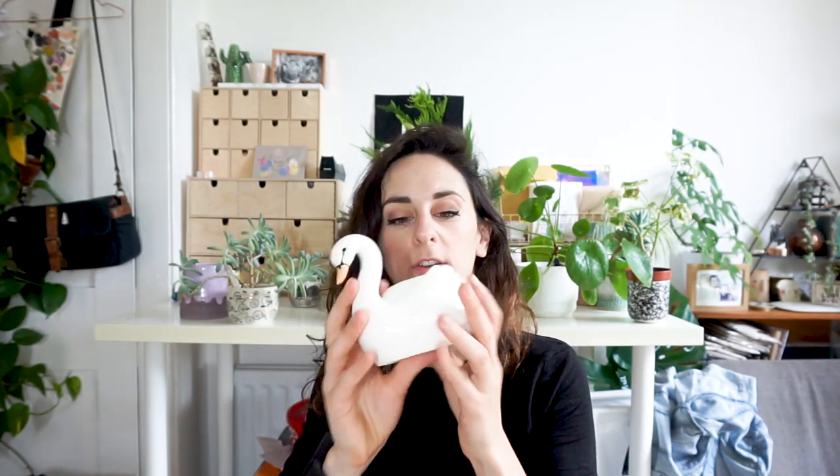Another easy high-street option: these cute little swan planters from Tiger — I think it's called Flying Tiger now — available in a standard version and a hanging version. That brand is all over Europe. This was about two pounds and is perfect for little cacti, succulents, or trailing vines. It's super cute and I haven't even found a plant for it yet.